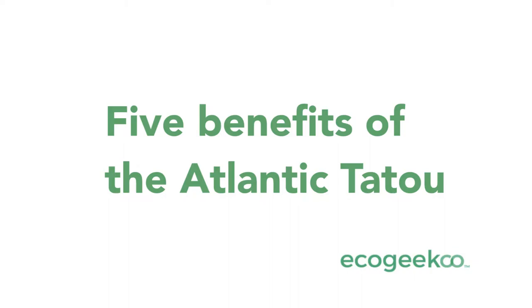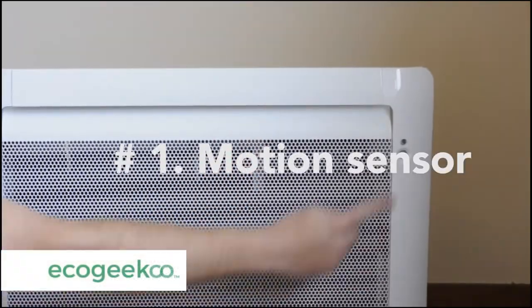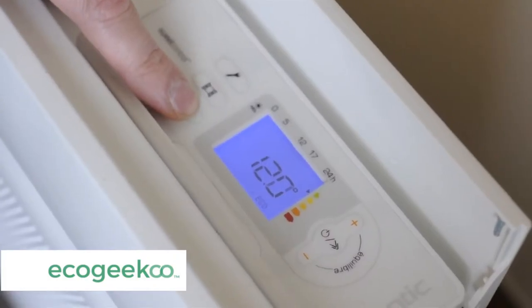Top five reasons why us eco geeks love this and why we've also got these at home. Number one, the motion sensor. Saves energy when you're not in the room. Makes good sense.